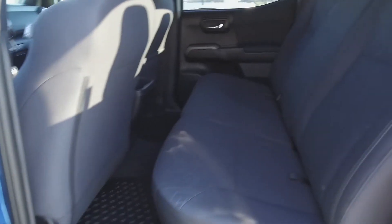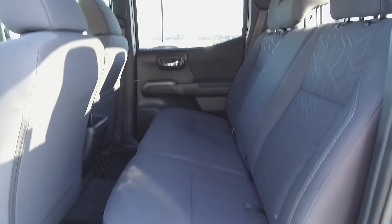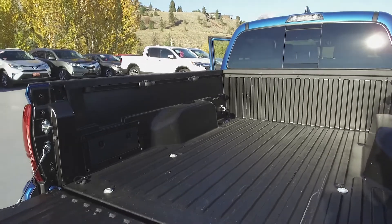Moving on back, we've got seating for 3, and in the very back, we've got a lined truck bed.